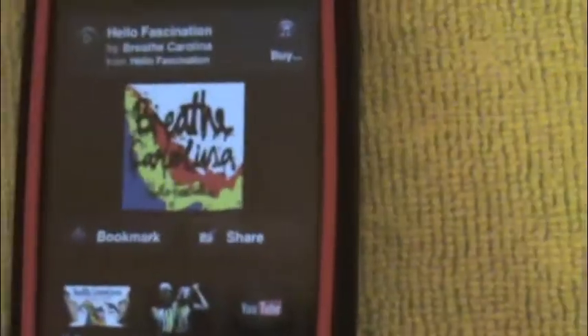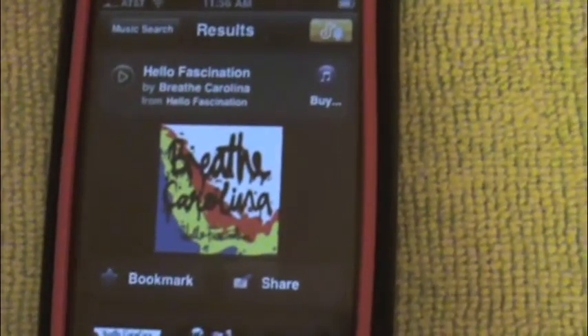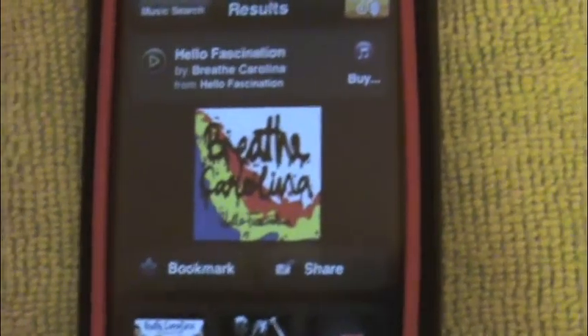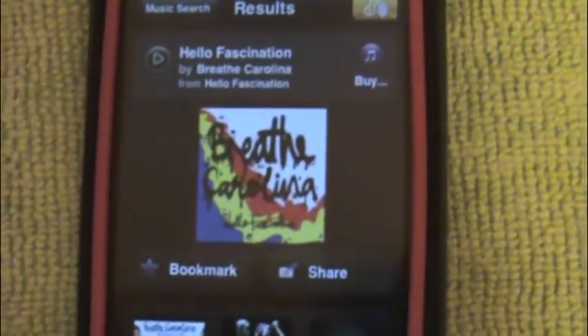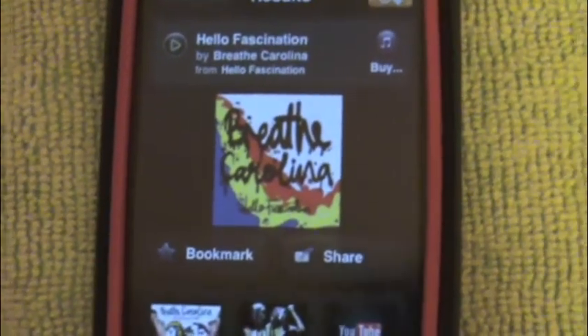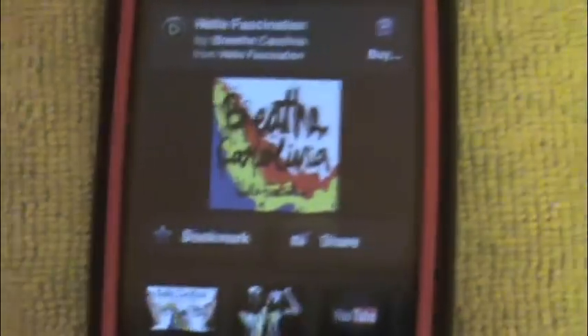There we go guys — got the song 'Hello Francesca' from Breathe Carolina. I was able to get that and it wasn't even done. I was able to find the song title and the band before it was even done listening to the song. So it works pretty good.